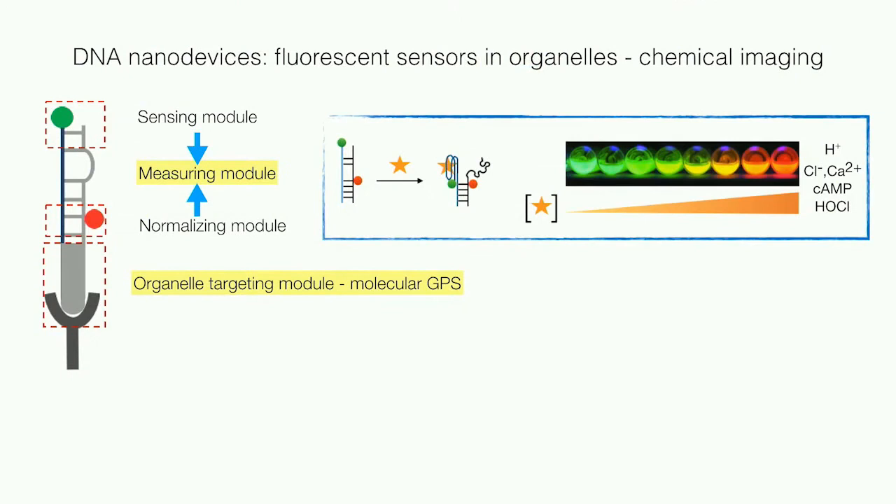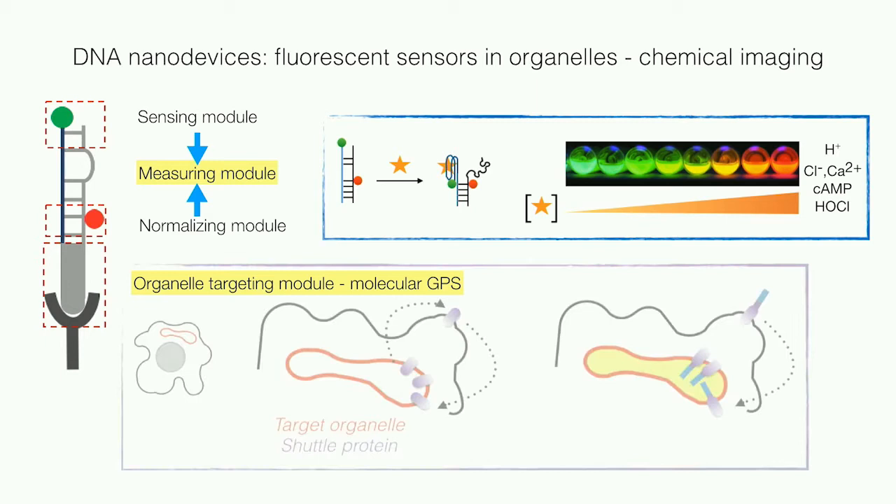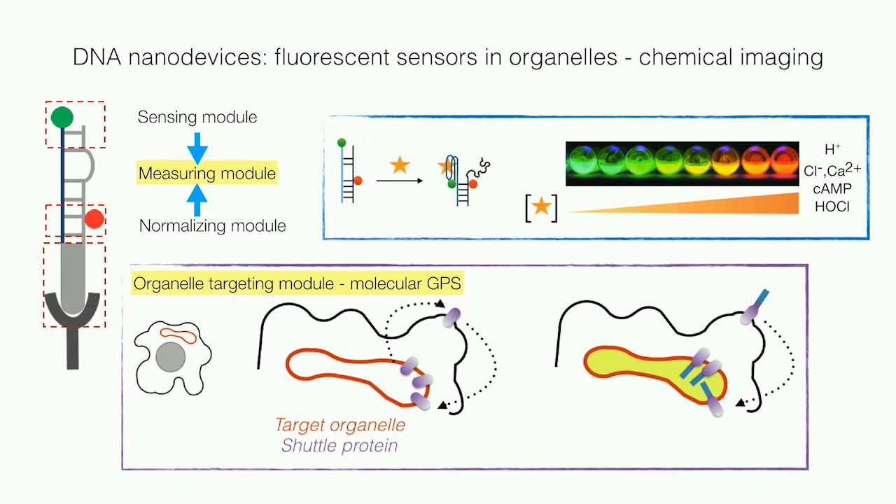So how does our technology work? To measure chemicals inside an organelle, you need two functions and two modules. The first module measures the level of a chemical inside the cell. To do this, we take chemical detectors and stick them on our DNA nanodevices that glow when in contact with the chemical. We also have a reference signal that doesn't change, so if you take the ratio between your sensing signal and your reference signal, this allows you to quantitate your chemical of interest.